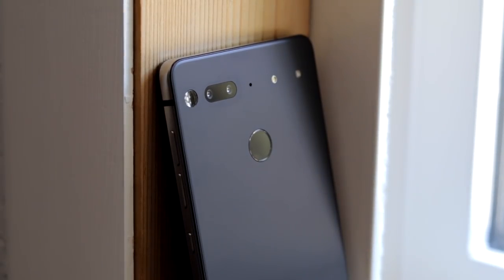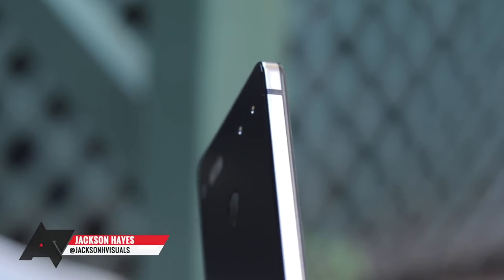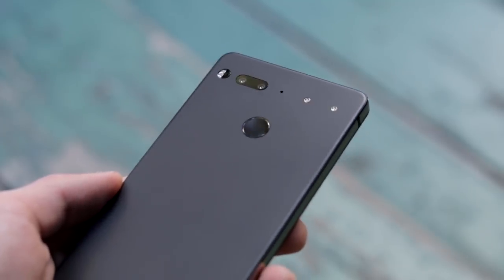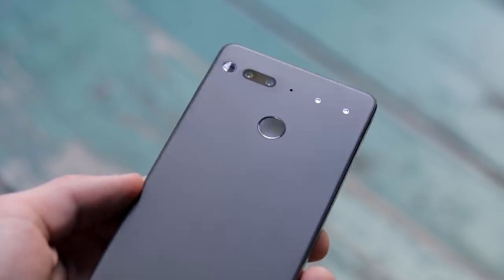This is a long-term review. Getting started, let's take a look at the build quality. The phone has quite a heft to it, and the titanium frame gives it a very industrial look and feel. The model I have is the Halo Gray, which is an Amazon exclusive. On the back of the device, the matte black finish makes for a rather stealthy appearance.